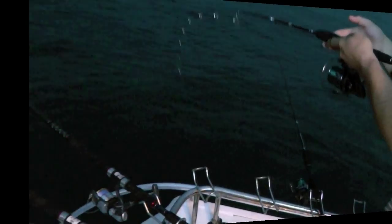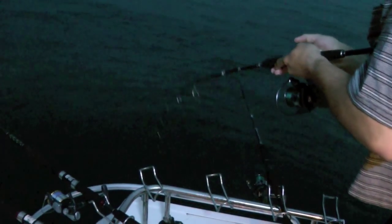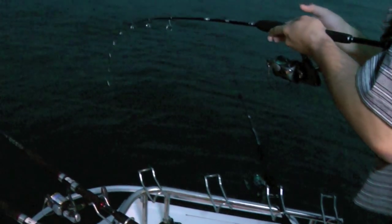A bit more weight, a bit more weight — fighting dirty eh, going under the boat mate? It's going under the boat — took that squid head and just ran. That's a nice sound. Good fish, beautiful — a bit of go in him.